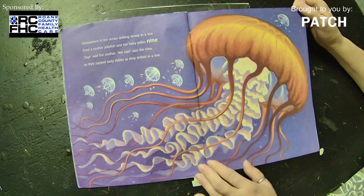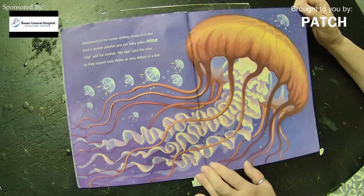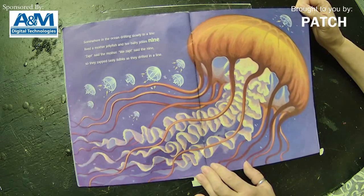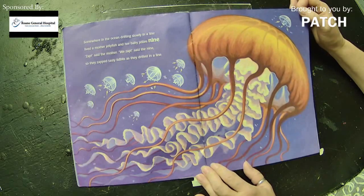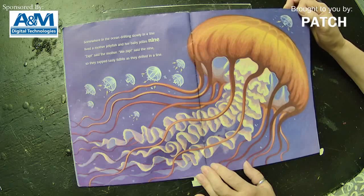Somewhere in the ocean, drifting slowly in a line, lived a mother jellyfish and her baby jellies nine. 'Zap,' said the mother. 'We zap,' said the nine. So they zapped tasty tidbits as they drifted in a line.